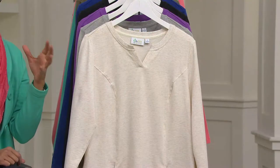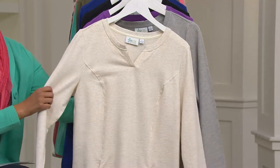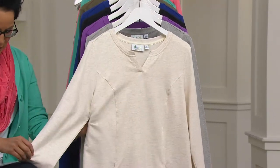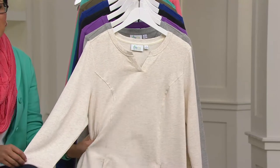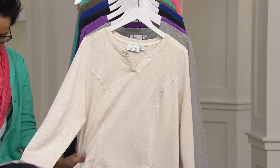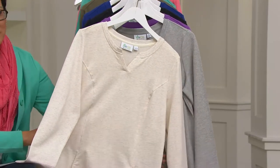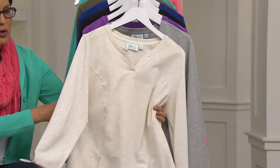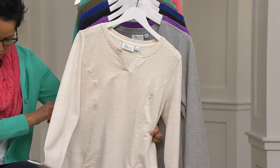Denim & Company Active is the line embracing the look of athleisure, and it's a French terry tunic with seaming and pockets. We have this in several colors at a feature price of $27.48, and we have it on a buy more, save $4. So your first one is $27.48, and every one thereafter is $23.48.